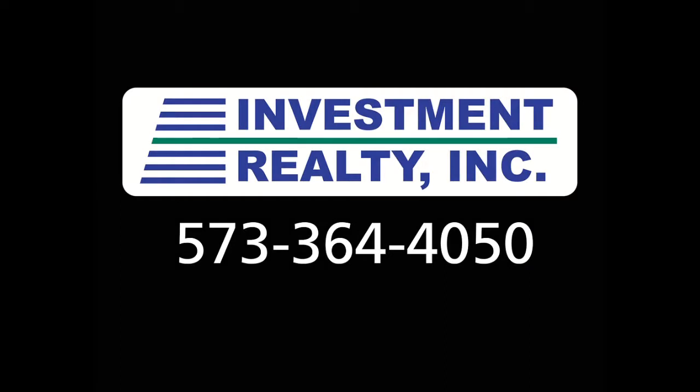Thanks for stopping by and we hope to hear from you soon. For any more information about this home please contact us at 573-364-4050. We'll see you soon. Bye.